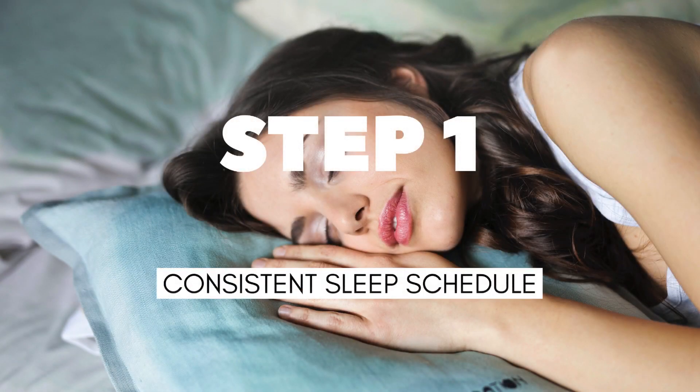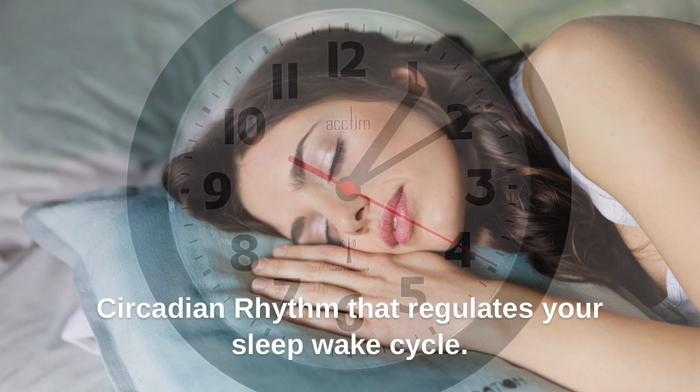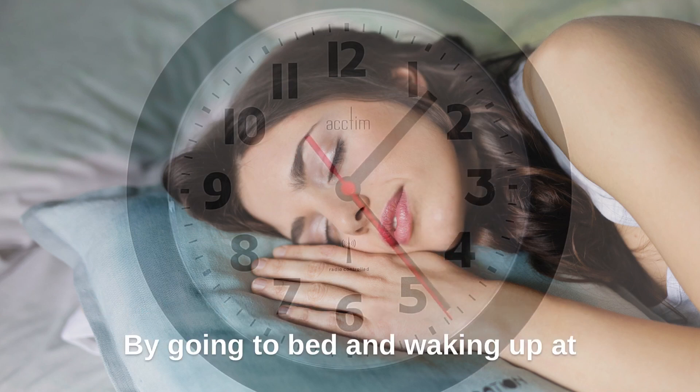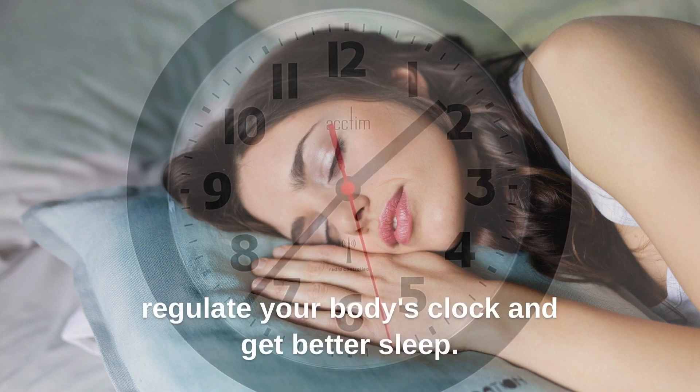Step 1: Stick to a consistent sleep schedule. Your body has an internal clock, called the circadian rhythm, that regulates your sleep-wake cycle. By going to bed and waking up at the same time every day, you can help regulate your body's clock and get better sleep.